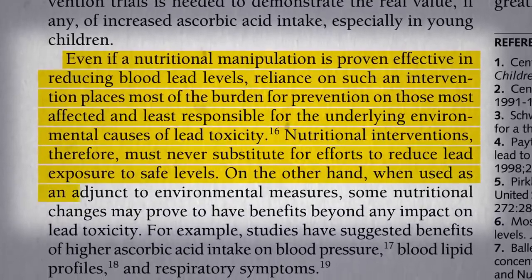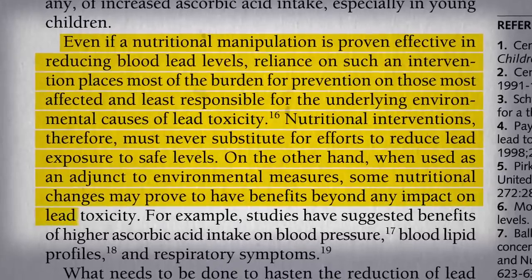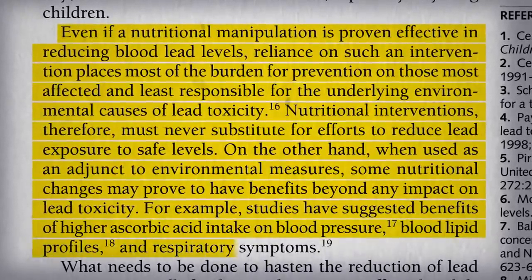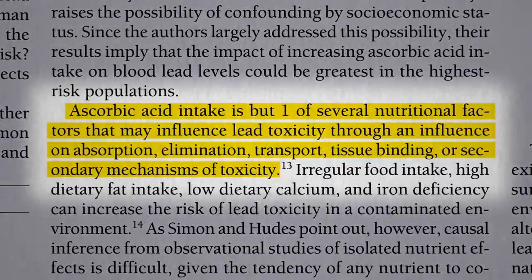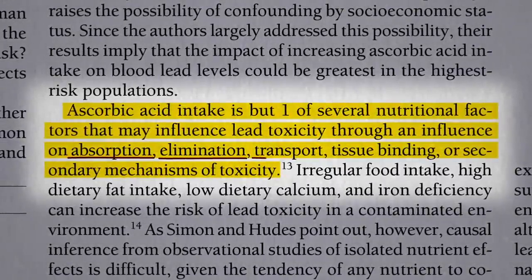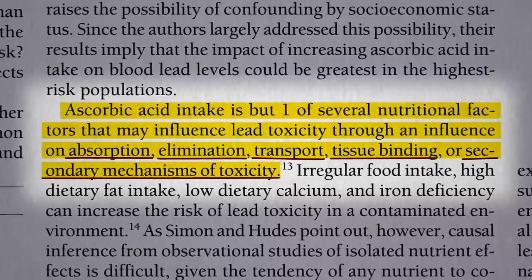On the other hand, when used as an adjunct, some nutritional changes may prove to have benefits beyond lead toxicity. For example, vitamin C-rich foods may help with a bunch of things, in addition to perhaps influencing lead toxicity through an effect on absorption of lead, elimination of lead transport within the body, tissue binding, or just helping ameliorate some of the damage.